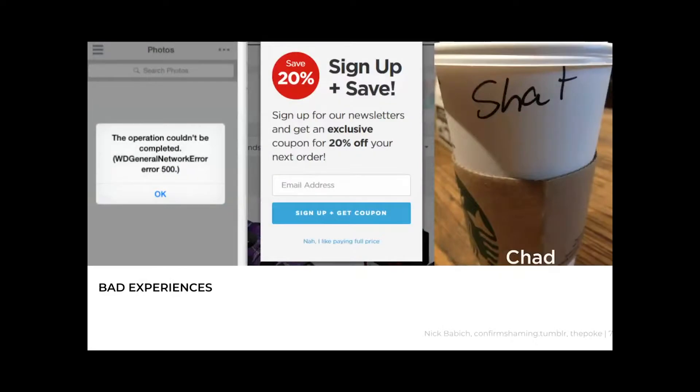Then there are bad experiences. Making an experience for the happy path can be pretty straightforward, but considering edge cases and issues may not always be well designed. You might see generic error messages written for developers, not users — like a 'WD General Network Error' that doesn't tell you what's really happening. There are also dark patterns — basically patterns that trick people into buying or signing up for things they didn't mean to. This example is 'confirm shaming,' where you guilt someone when opting out of something like a mailing list.